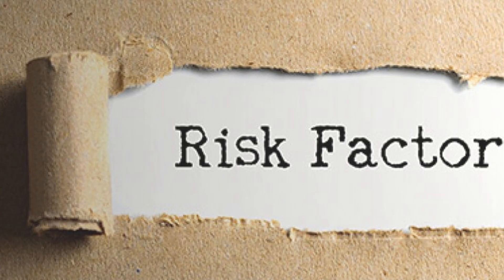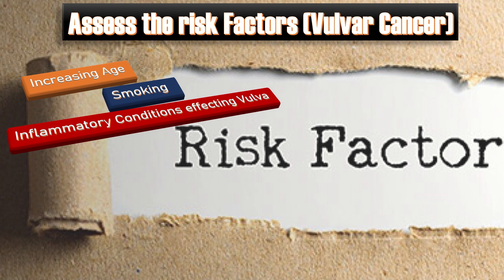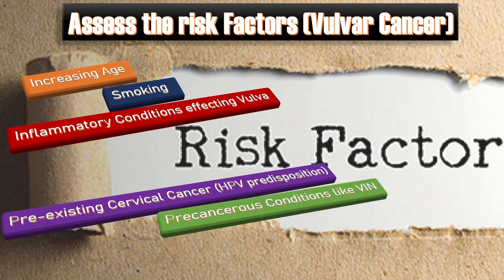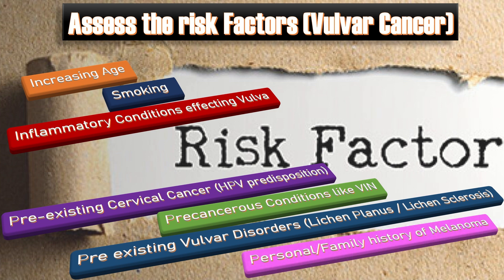In such patients, assess the risk factors for vulvar cancer. These include increasing age, smoking, inflammatory conditions affecting the vulva, pre-existing cervical cancer due to HPV predisposition, pre-cancerous conditions like vulvar intraepithelial neoplasia, pre-existing vulvar disorders like lichen planus, lichen sclerosis, and personal or family history of melanoma or carcinoma.